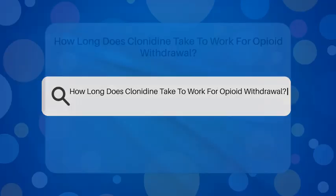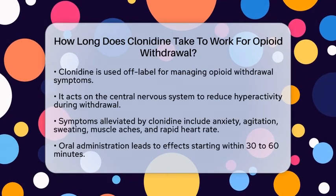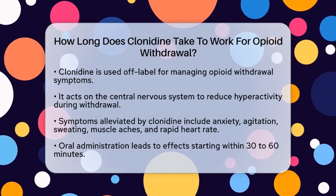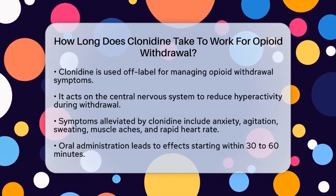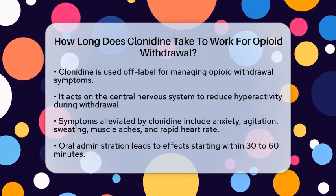How long does clonidine take to work for opioid withdrawal? If you are wondering how long clonidine takes to work for opioid withdrawal, you are not alone. Clonidine is often used off-label to help manage the symptoms associated with opioid withdrawal.